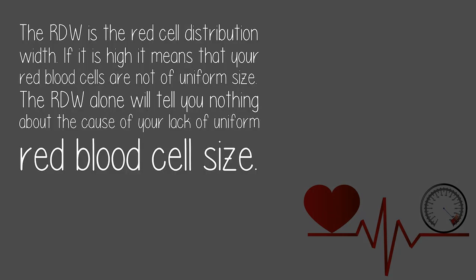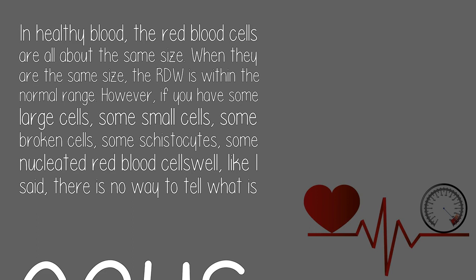The RDW is the red cell distribution width. If it is high, it means that your red blood cells are not of uniform size. The RDW alone will tell you nothing about the cause of your lack of uniform red blood cell size. In healthy blood, the red blood cells are all about the same size, and when they are the same size, the RDW is within the normal range.